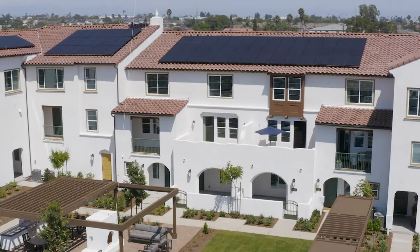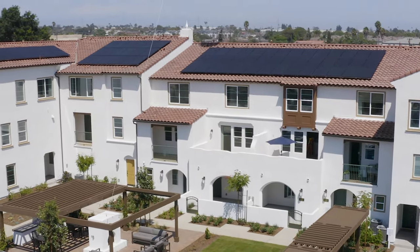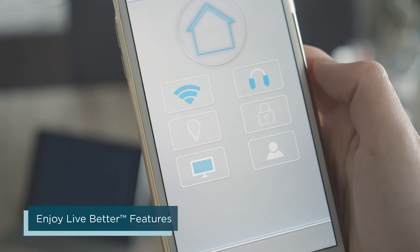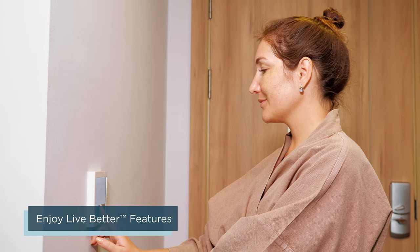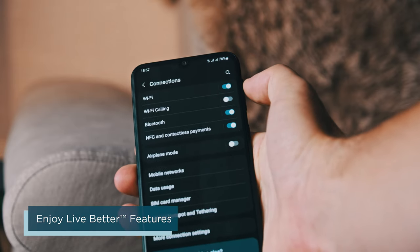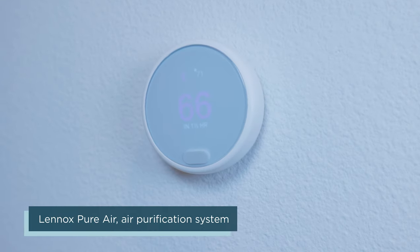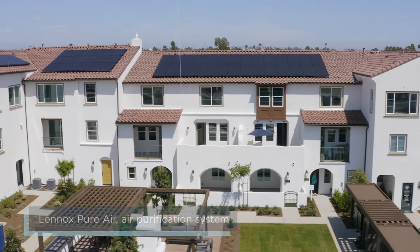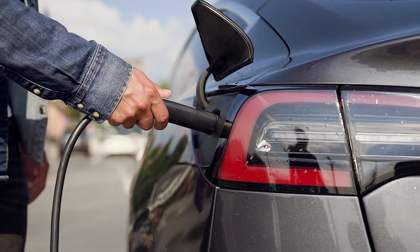At Azalea Walk, you can live better in a new awesome home. Our connected tech features include Wi-Fi thermostats, smart appliances and pre-wiring for network devices to maximize Wi-Fi coverage throughout your home. Our energy efficient features include a solar energy system that reduces your energy bill and optional electric vehicle charging stations.